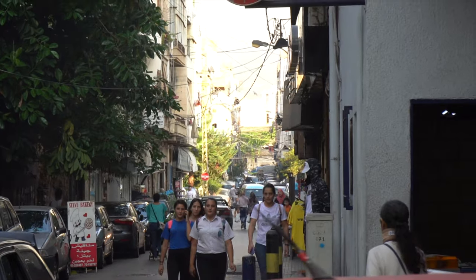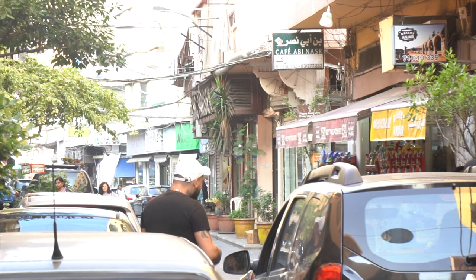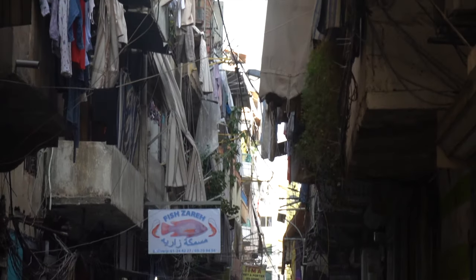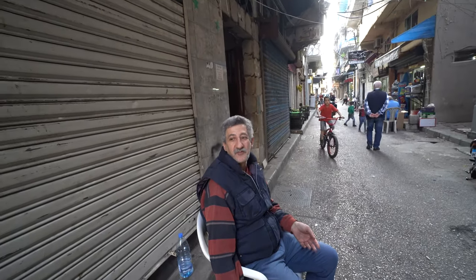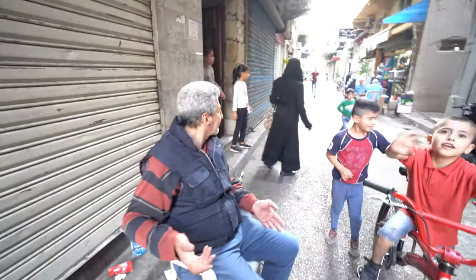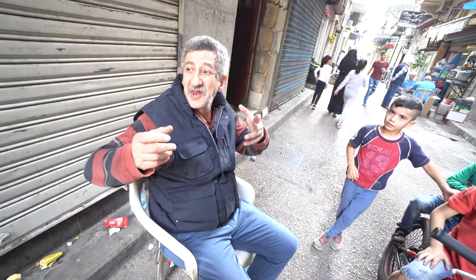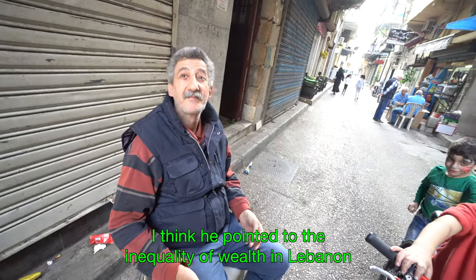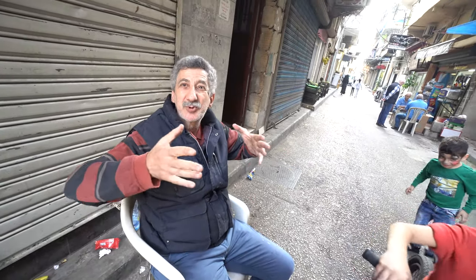I'm ending my video here — that was Bourj Hammoud. It's not quite as developed as the other neighborhoods I've been to in Beirut. It was interesting to see so many Armenians because I've never seen this before. A local shouts that Lebanon is crazy — big men, very crazy.